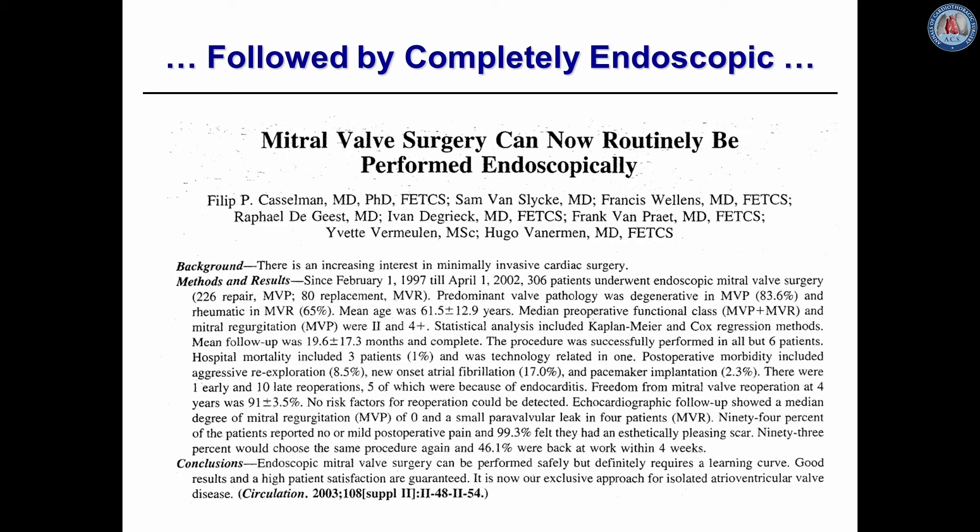In the majority of cases, the mitral valve is operated under direct vision at our institution. However, some cases are performed using pure videoscopic vision, which has been promoted by Hugo Veneman.